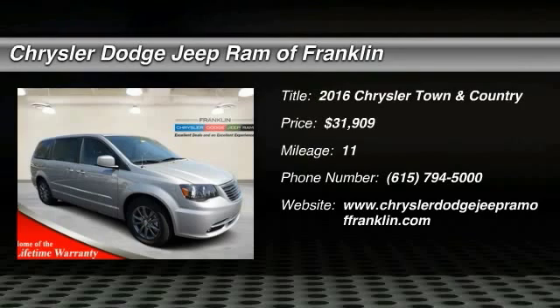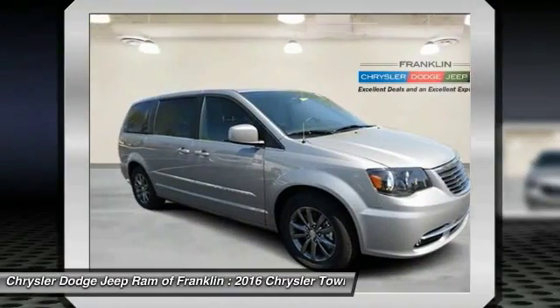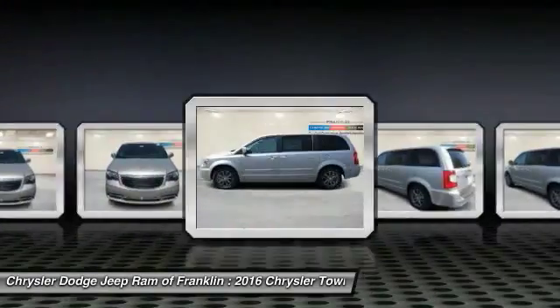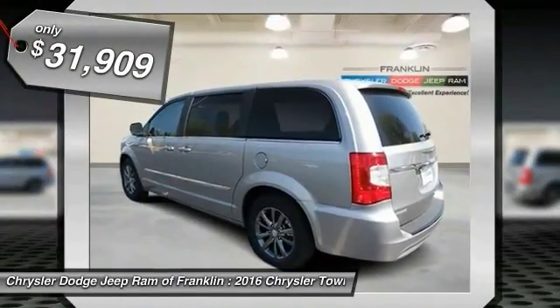2016 Town & Country. The Town & Country's V6 engine provides plenty of power while still providing the fuel efficiency you look for in a vehicle. Tow up to 3,600 pounds when your Town & Country is equipped with a towing prep package. Seat 7 comfortably and choose from stow-and-go seating or the innovative swivel-and-go seating, and is priced below $35,000.